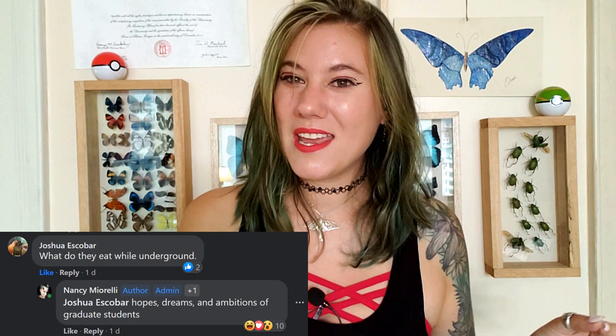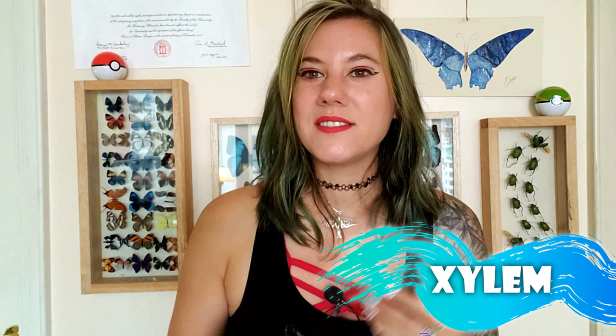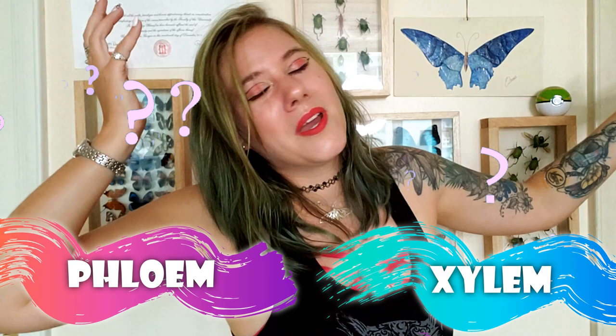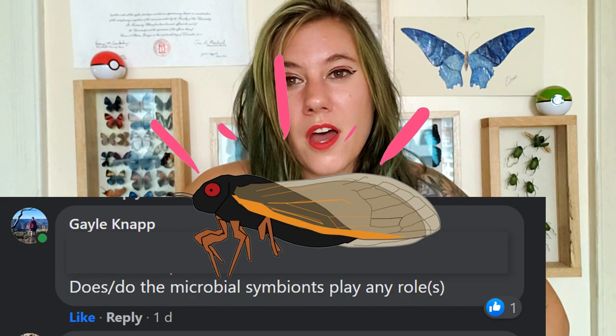What do they eat underground? The cicadas sit on tree roots and basically don't move at all. The only time they really move is to dig their way out with those big claws and climb up something to emerge as an adult. While living underground they eat xylem, which is a plant fluid. There's phloem — the sappy stuff with sugar and products from photosynthesis — and xylem, which is water and nutrients. Cicadas eat xylem. Gut symbionts aren't thought to affect their 13- or 17-year life cycle, but they are really important for developing essential nutrients the cicadas aren't getting from their diet alone.